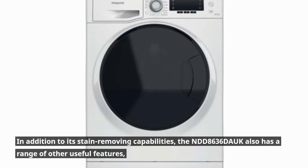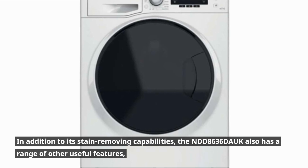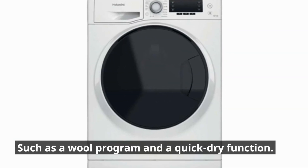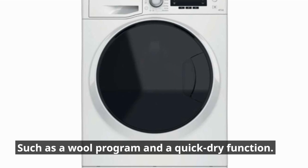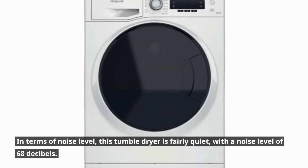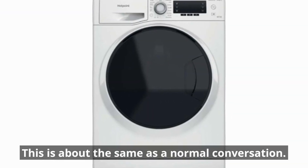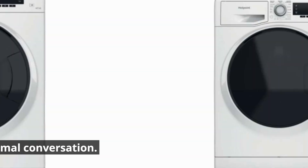In addition to its stain removing capabilities, the NDD8636 Douc also has a range of other useful features, such as a wool program and a quick dry function. In terms of noise level, this tumble dryer is fairly quiet, with a noise level of 68 dB, which is about the same as a normal conversation.